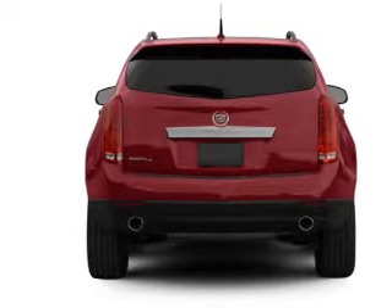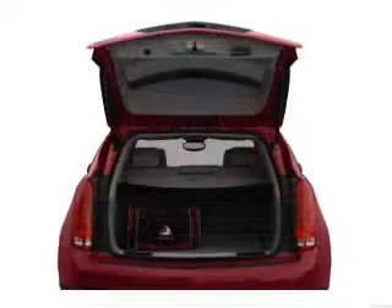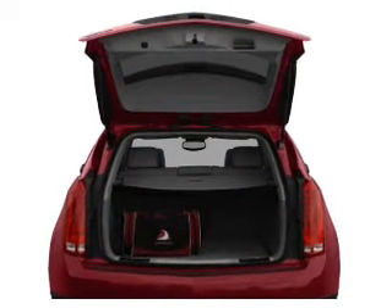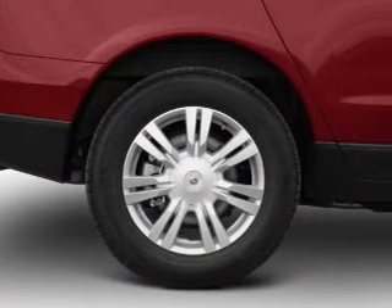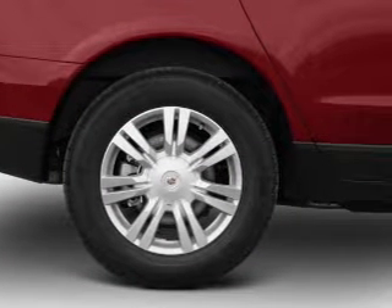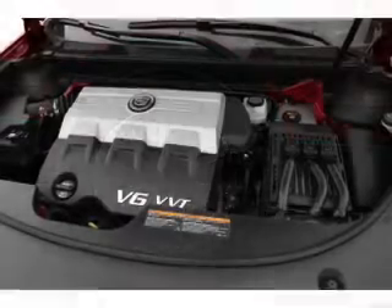Find your way easily with the included navigation system. A premium sound system is just one of the benefits of owning this vehicle. Anti-lock brakes help you bring your vehicle to a safe stop. The sunroof lets fresh air in. Pamper yourself with memory settings.